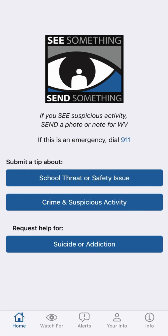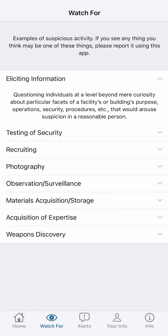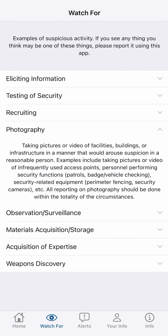Let's click the Watch For tab. On this page, you will be given examples of suspicious activity. If you see anything that could potentially fit into one of these categories, report it immediately using the See Send app. To demonstrate, let's select the Photography tab. This tab explains that suspicious activity includes when a person is taking photos or videos of the outer perimeter of a facility. If you see someone taking photos of security cameras, security gates, etc., that could be considered suspicious activity worth reporting.